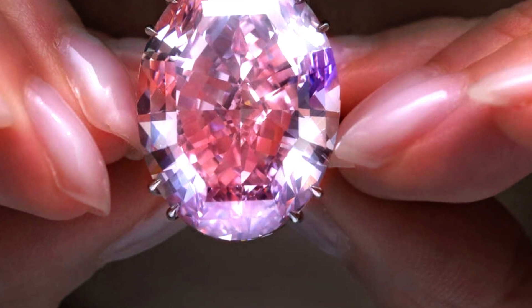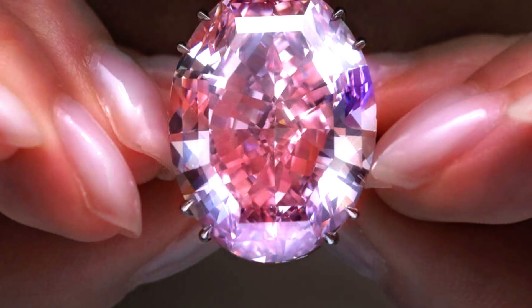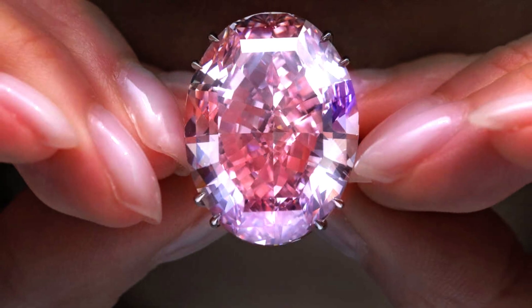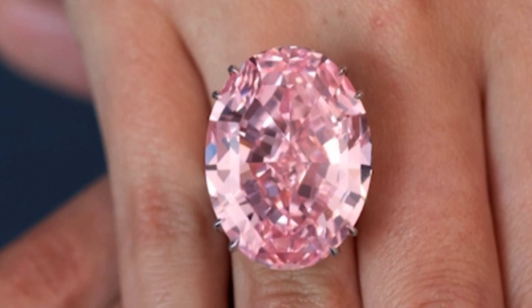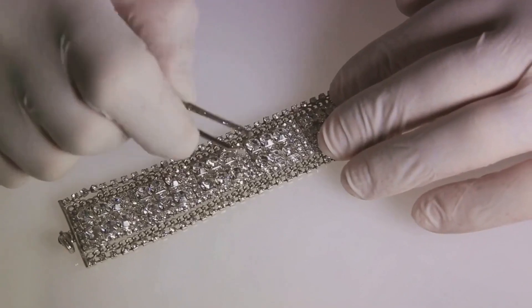This gemstone was meticulously crafted into its dazzling form over a period of two long years. Skilled craftsmen, masters of their trade, worked tirelessly day after day with unwavering precision. Each movement, each decision, each cut had to be executed with the utmost accuracy to reveal the gem's potential without risking its splendor.